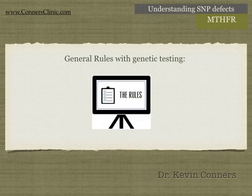Some general rules with genetic testing. Should everybody get a genetic test? Well, yes and no. It can be helpful. It can be harmful. When you understand the general rules of genetic testing and how to treat them, then it can be helpful. If you don't understand what I'm talking about, or you're going to a doctor who is going to treat the genetic SNP defect, then it can be very harmful.